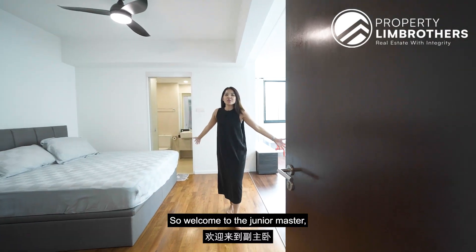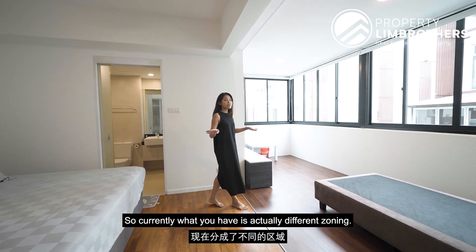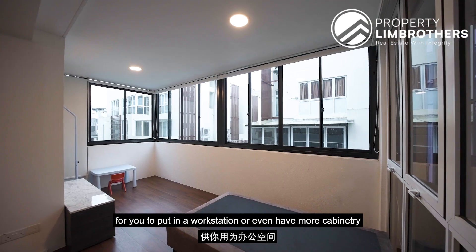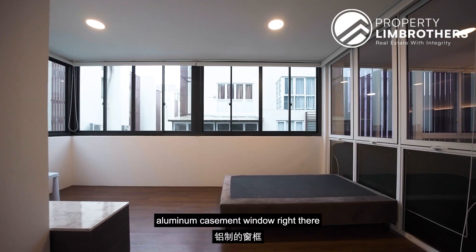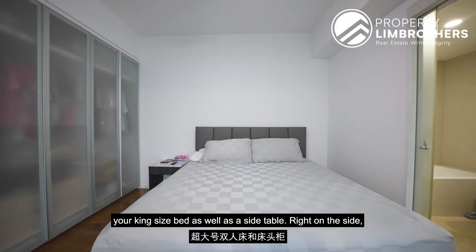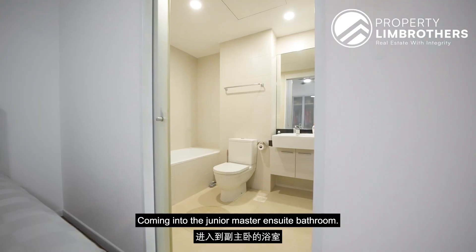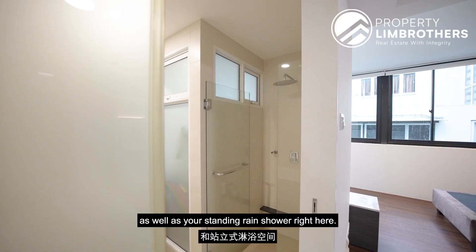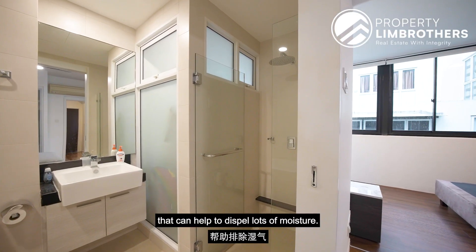Welcome to the junior master. Look at the sheer size of this room — currently set up with different zoning: a sleeping corner and additional space for a workstation or cabinetry. There is an aluminium casement window installed, and right across is a king-size bed with a side table. On the side, four panels of wardrobe are already installed. The junior master ensuite bathroom features a bathtub as well as a standing rain shower, and a big panel window to dispel moisture.